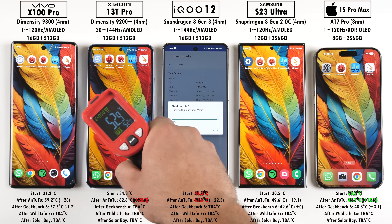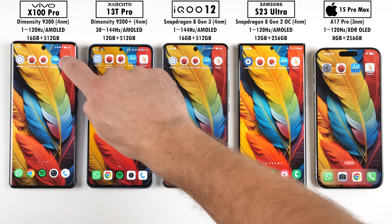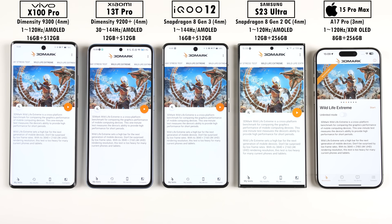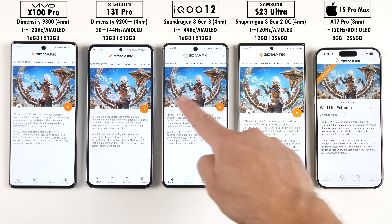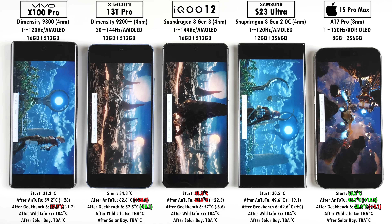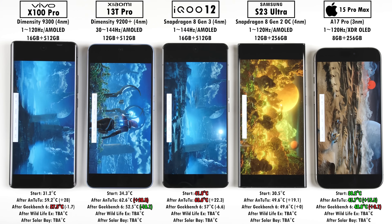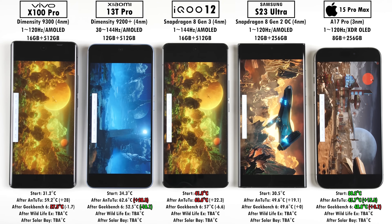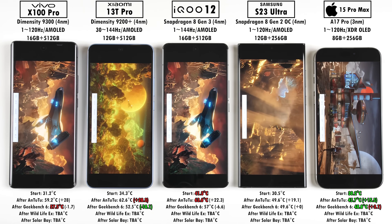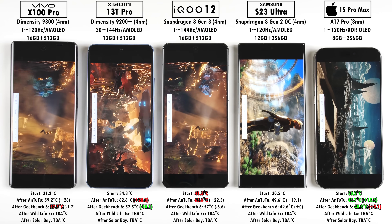After running Antutu version 10 and Geekbench 6, there is serious throttling happening with the Xiaomi 13T Pro and the iQOO 12 — one with the Dimensity chip and one with the new Snapdragon 8 Gen 3. A small temperature dip may suggest throttling, but a big drop definitely confirms it. Both the Xiaomi and iQOO showed massive performance drops to keep their phones cooler, meaning heavy throttling and a lack of performance — particularly after the heat generated by Antutu.